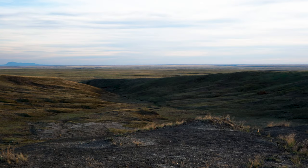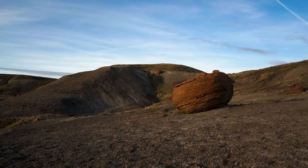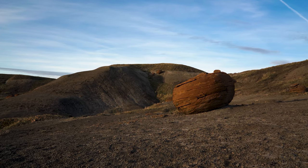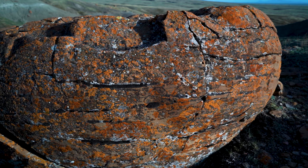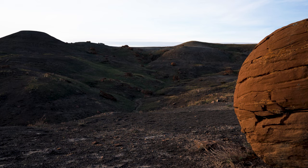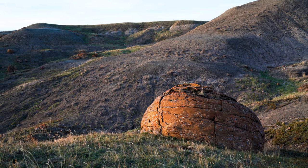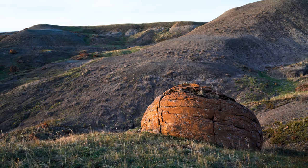Red Rock Coulee is a provincial natural area in southeastern Alberta. The main feature of this natural landscape is the large reddish boulders scattered across the badlands and coulees. The large concretions are present in the late Cretaceous Bearpaw Formation. The formation lies close to the surface under a thin layer of soil, which has been sculpted by erosion exposing the boulders and creating areas of badlands and hoodoos.